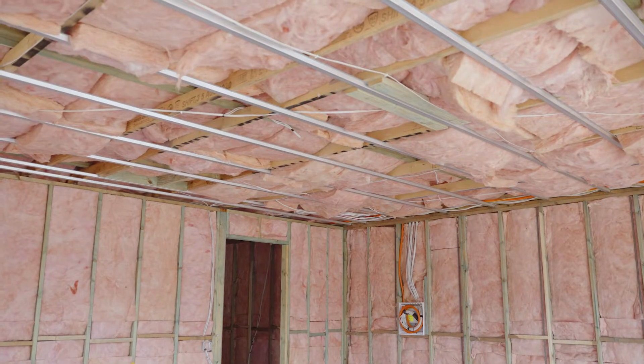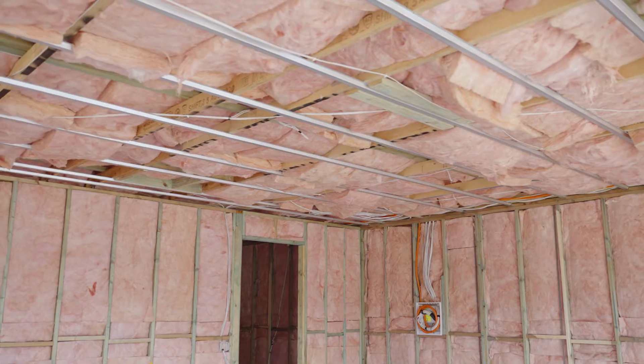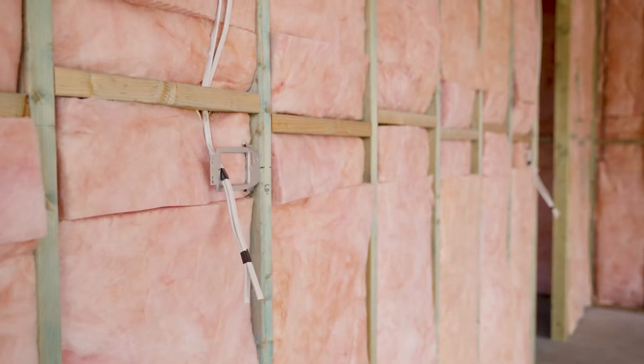We're standing in the garage at the moment and as you can see the walls and ceilings are insulated. It's not a massive expense but it's definitely something you should look at throughout a new home or major renovation because it does help with the cooling and heating, as well as sound. With the high ceilings and stuff like that, it definitely helps with the acoustics of each room.